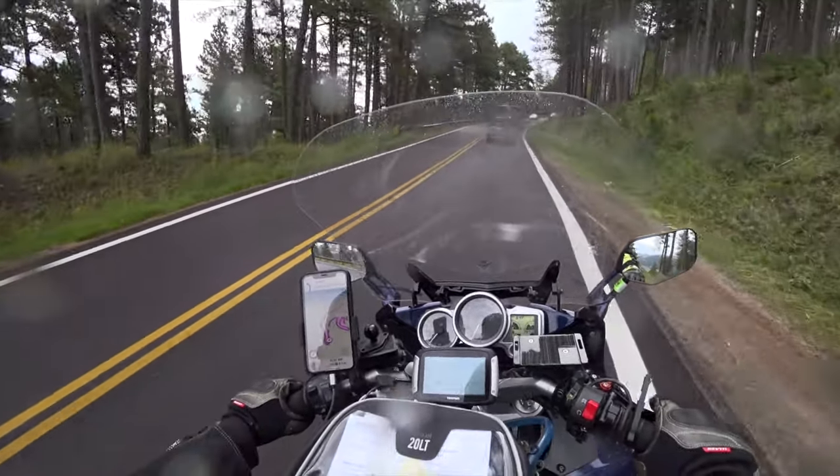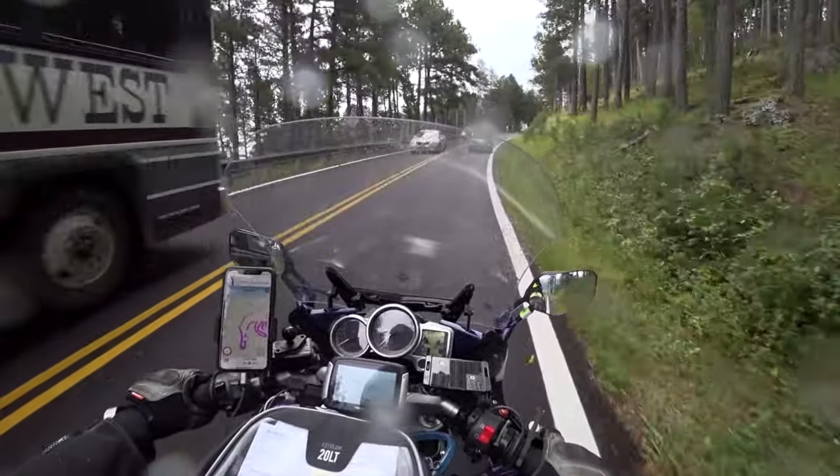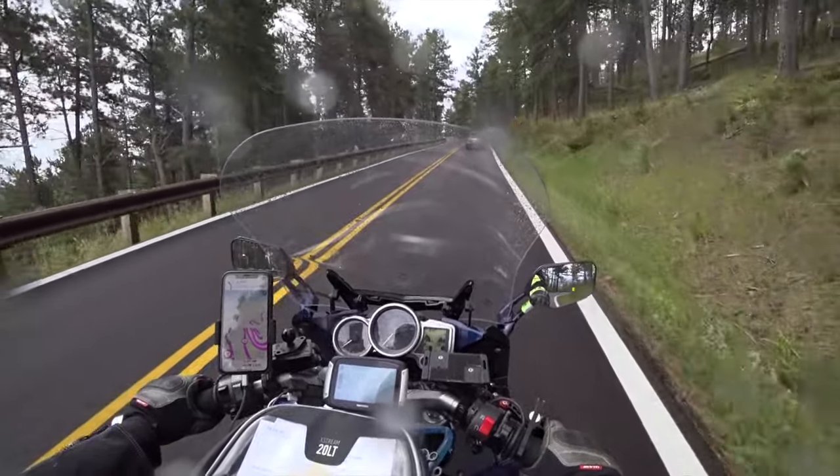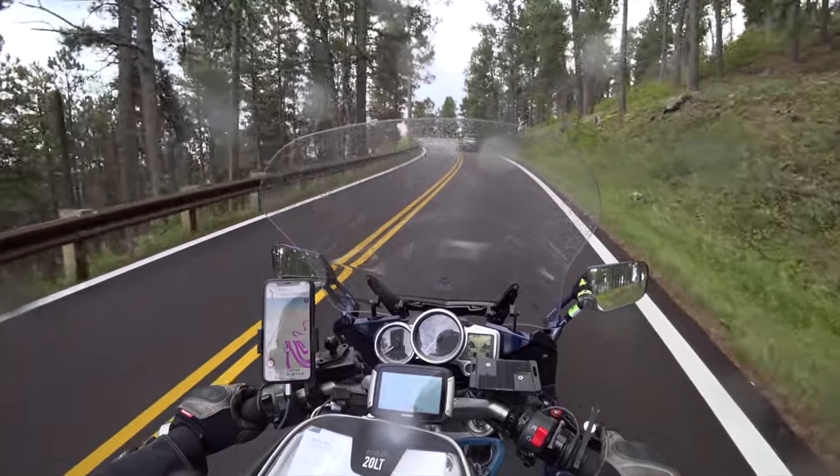How'd you like to be this bus driver trying to get around that hairpin? I'm glad I wasn't coming around it. I might stop somewhere and let this Mini Cooper get on up ahead.